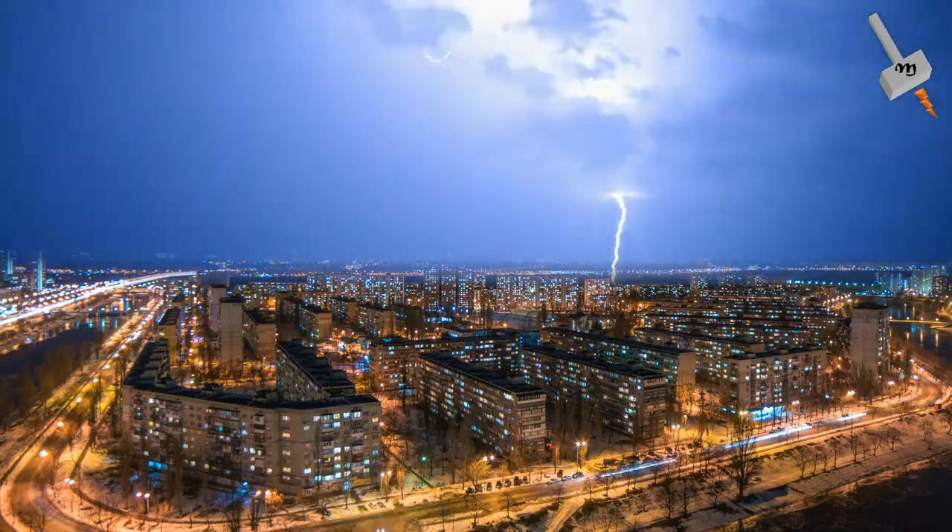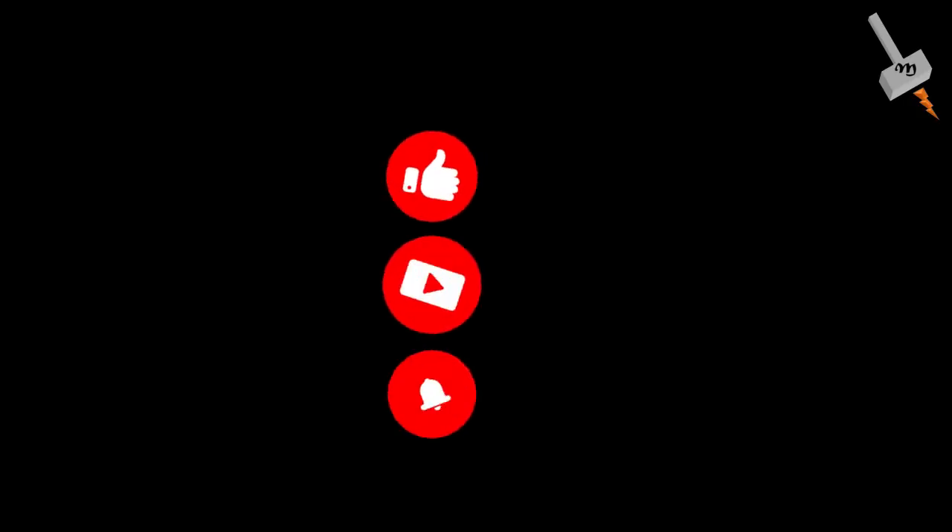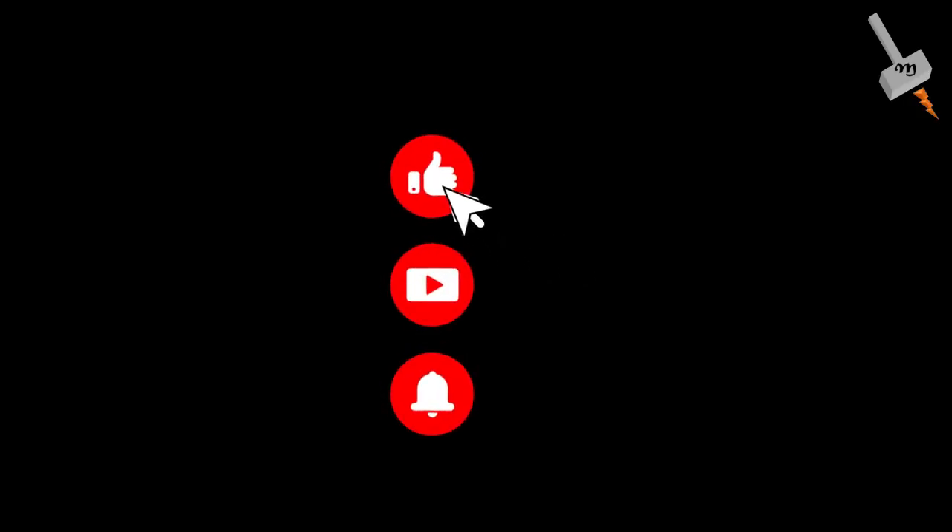So this was a short video on lightning rods. Hope you liked this video. Please give a thumbs up, help us improve with your valuable comments, and subscribe to this channel. Thank you.